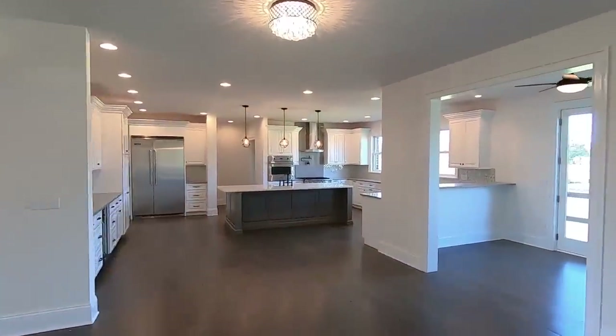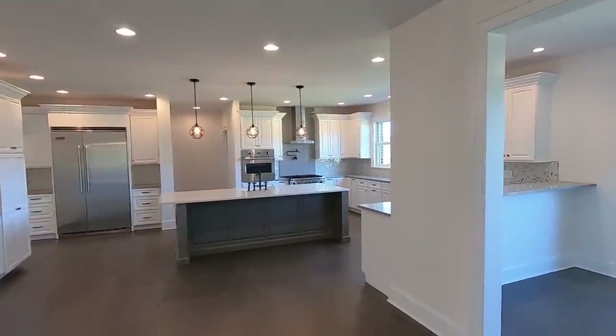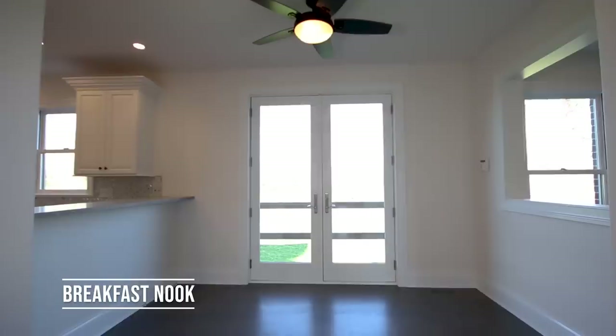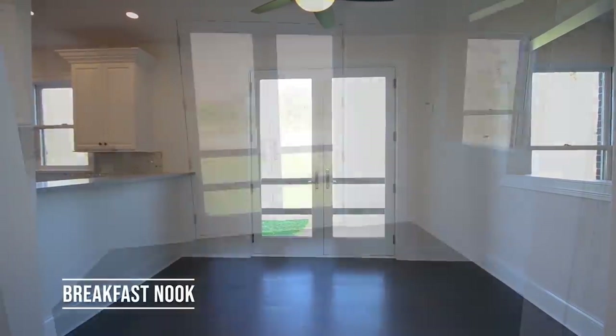Off to the right is a breakfast nook with French doors going outside, leaving flexibility for a sunroom, deck, or patio. It also leads down to the walkout basement below.